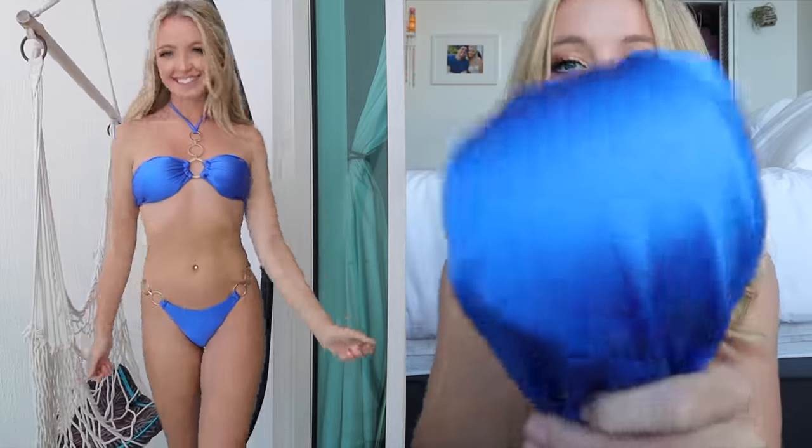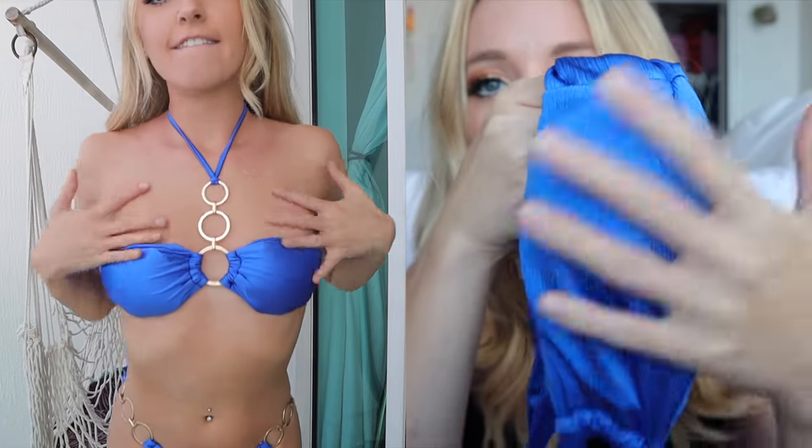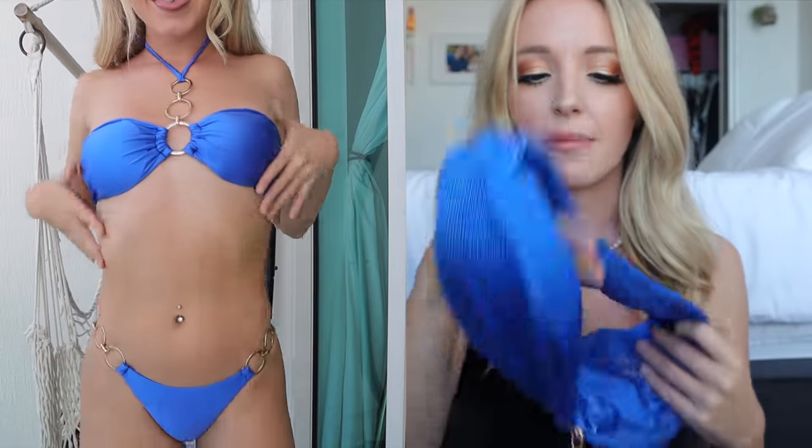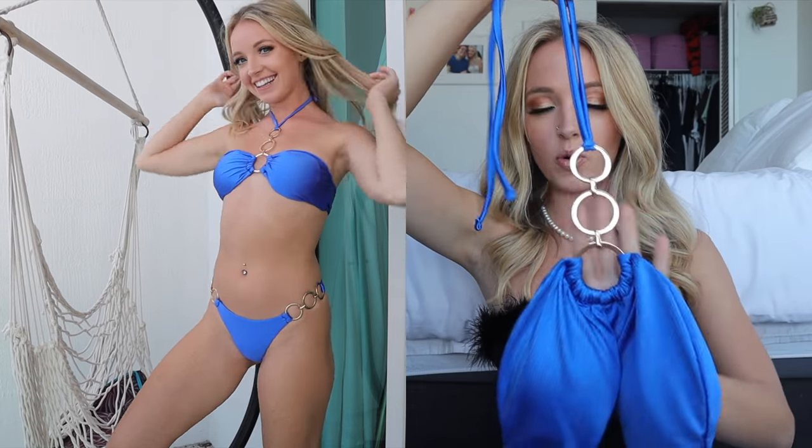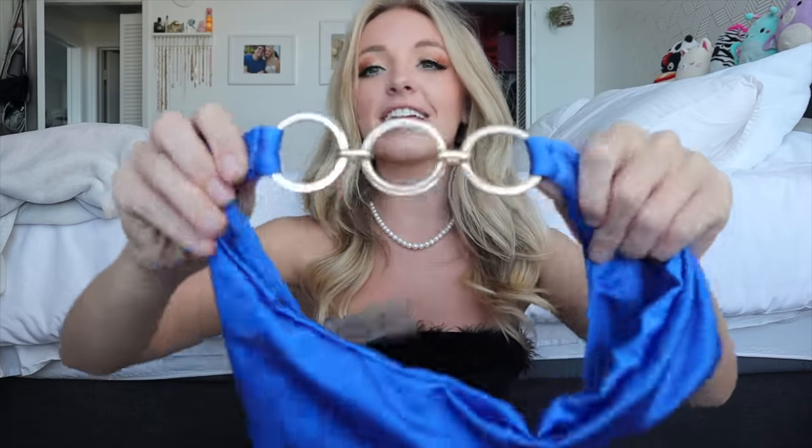Then I got another one that kind of gives me the vibe of wearing jewelry on your bikini — and this one is my favorite in the whole haul. I'm obsessed with it. The material is insane — it's a shiny blue fabric, so sexy and soft. It has a little halter strap with three gold rings. I love gold. It ties around your neck. These are the bottoms — classic fit in the back, not too small, with three gold rings on the side.